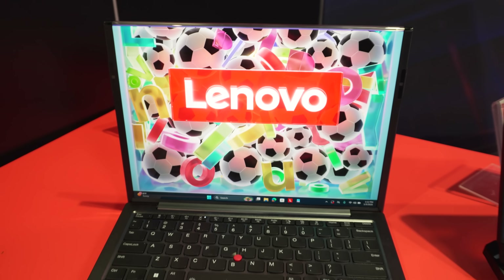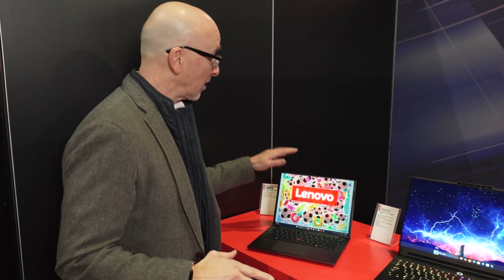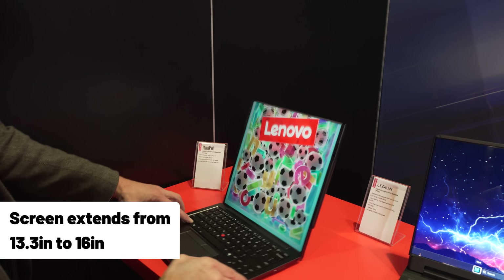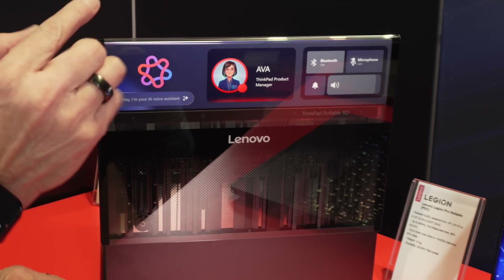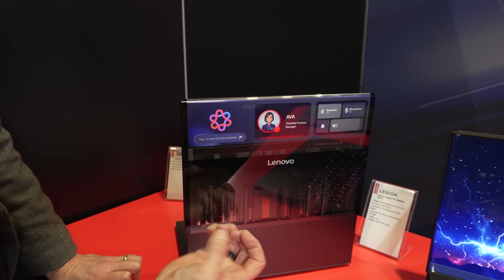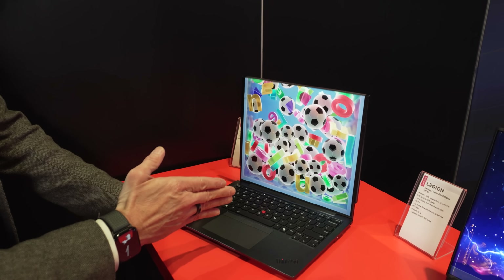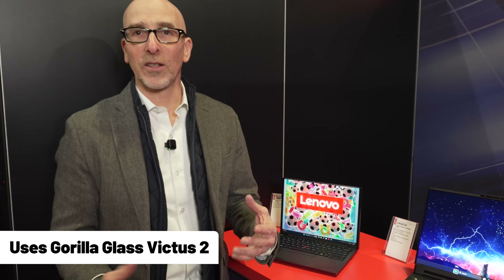They've taken it to the next level. They worked with Corning — we've got Gorilla Glass Victus on top. The screen extends, and watch when I flip it around: the screen is still active on the back. That's usable space on the back, with carbon fiber holding it all tightly together. Super easy to use — that's one of the concepts they're working on, using flexible OLED screen technologies.